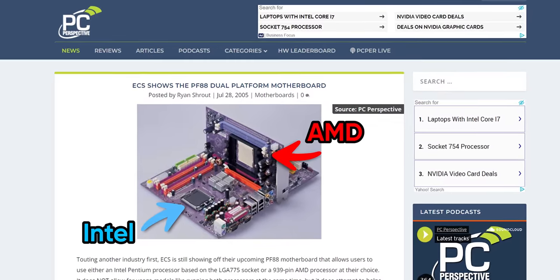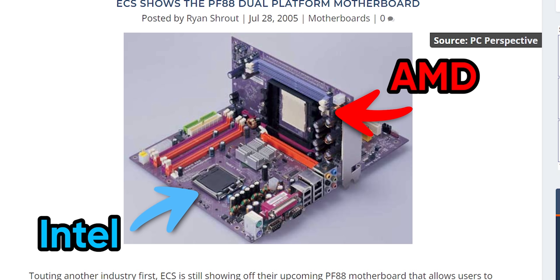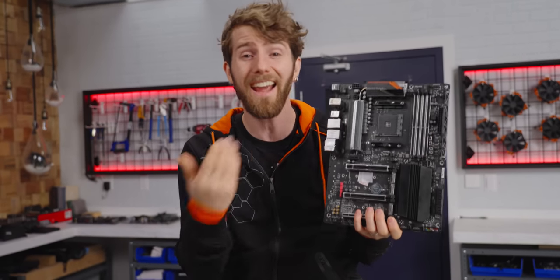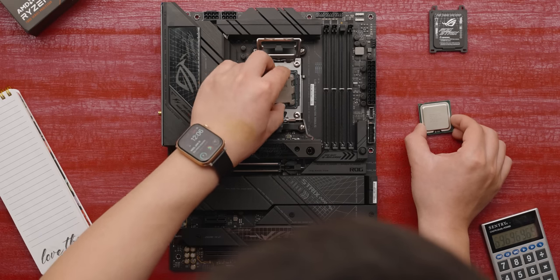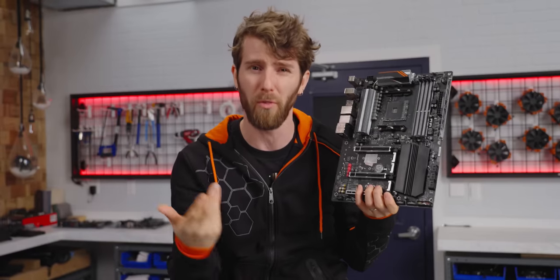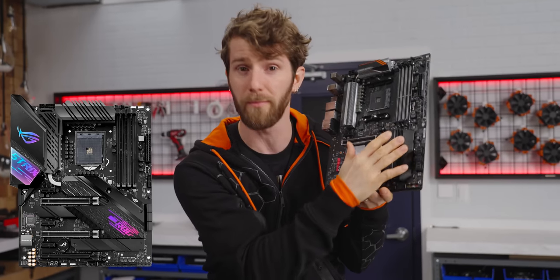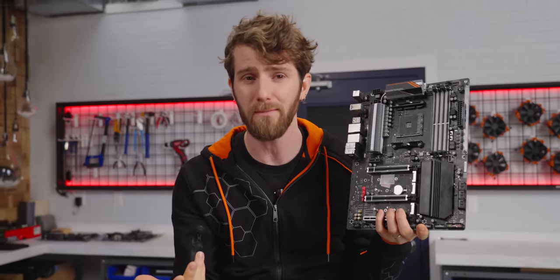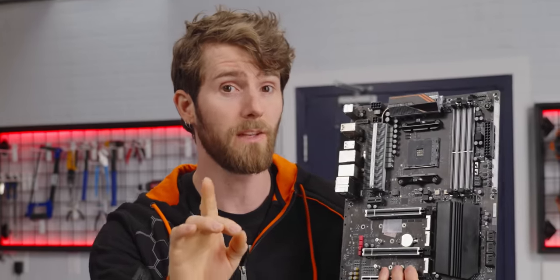We have seen motherboards in the past with support for both Intel and AMD CPUs, most recently from ECS using a daughter board. But if you look carefully at that product, the chipset is actually on that secondary board — because both AMD and Intel use proprietary protocols and no modern motherboard chipset is capable of communicating with CPUs from both vendors. So this is not an AMD socket Frankensteined onto an Intel chipset board, but rather just another case of AMD ripping off Intel's naming scheme to make it seem like they're a generation ahead.